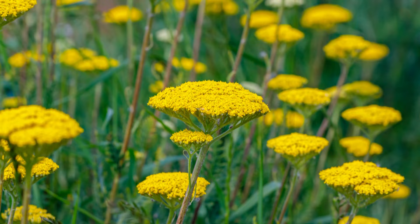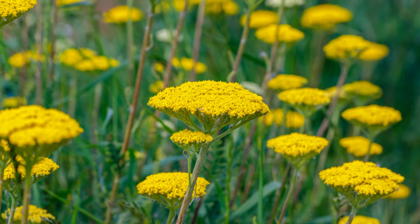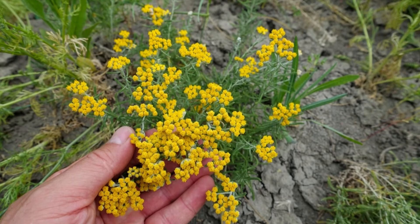Number 25: Yarrow. Yarrows are low-maintenance plants with decorative foliage. They're suitable for borders, wildflower meadows, and rock gardens.